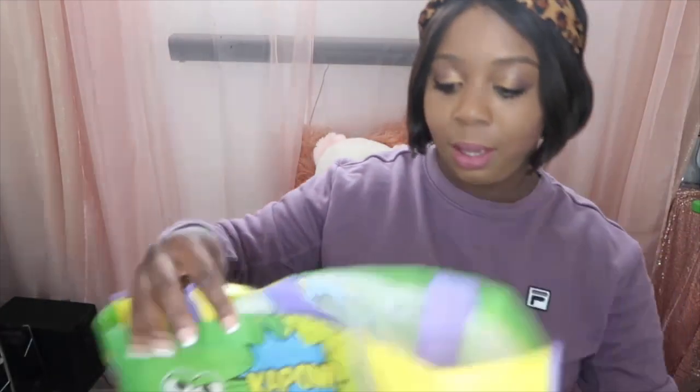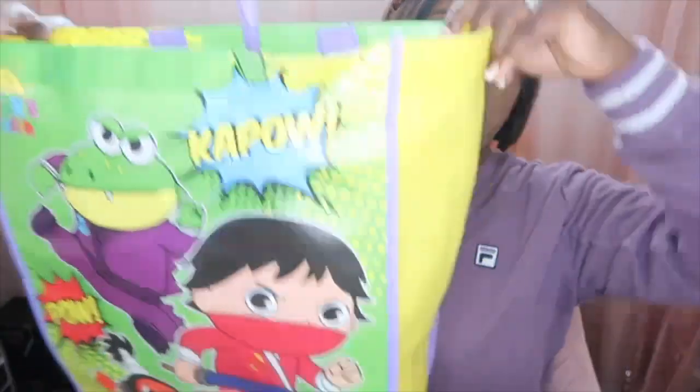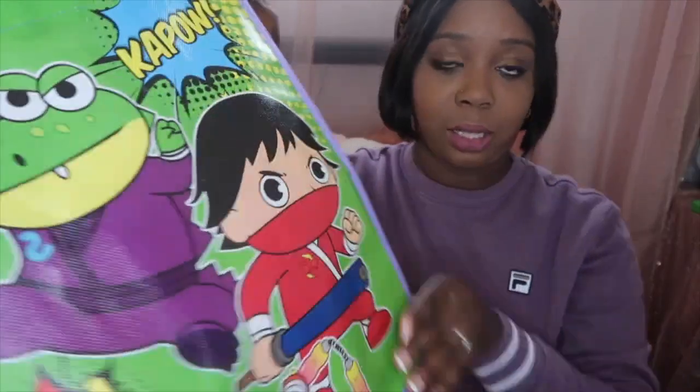I'm going to be presenting their Easter baskets in these little Ryan shopping bags, because they have a lot of stuff and it's not going to fit in the little basket. I just thought they were cute Easter colors.